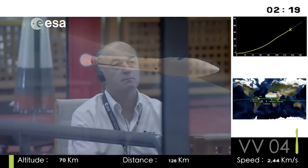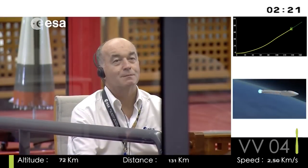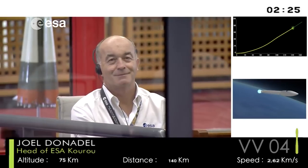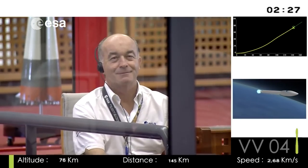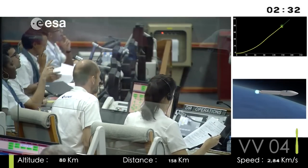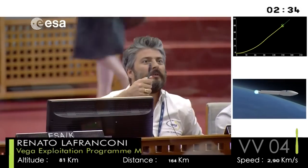The second stage, called the Zephyro 23, ignited right on time at 53 kilometers up. In about a minute we'll have separation of the second stage. Then, 30 seconds after that, the fairing will be jettisoned. You'll get to see that.